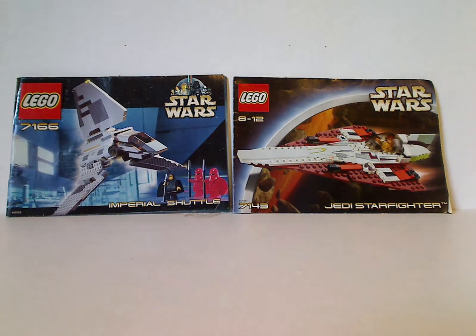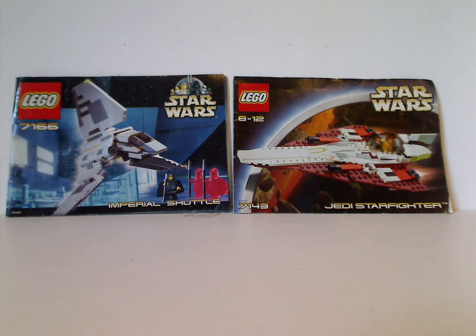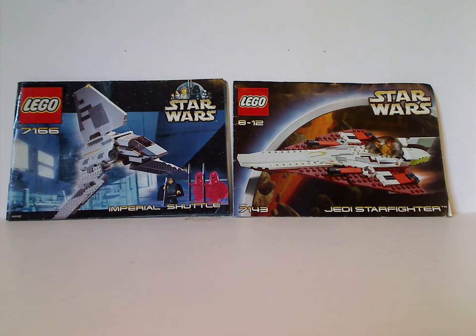Hello everyone, Dylan here, and happy Throwback Thursday. Today's Star Wars review in the rotation is on the Imperial Shuttle from 2001 and Jedi Starfighter from 2002.